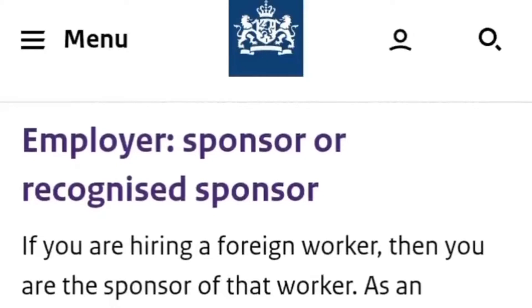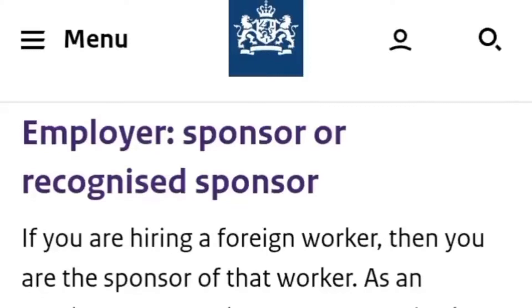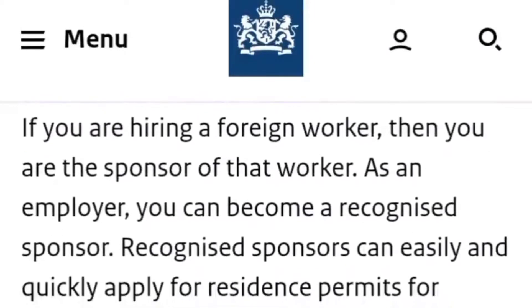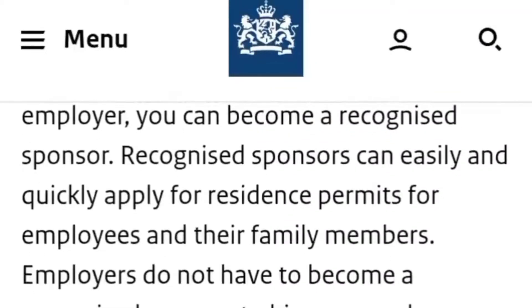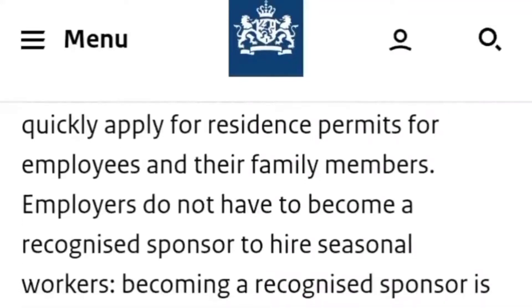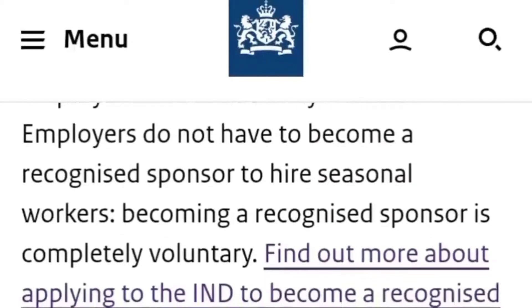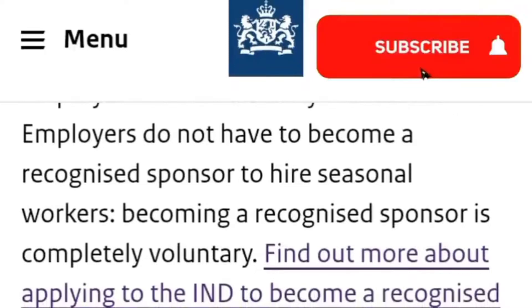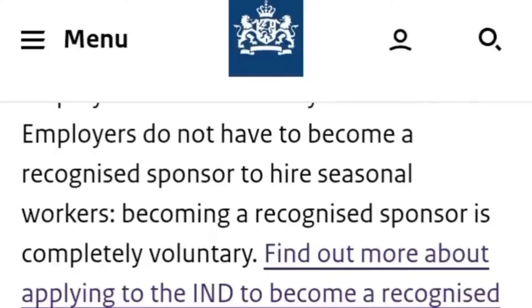This is the part where the government of Netherlands clearly mentions that your employer will sponsor you and your family members to the Netherlands. So, regarding the employer as sponsor or recognized sponsor — if you are hiring a foreign worker, then you are the sponsor of that worker. As an employer, you can become a recognized sponsor. Recognized sponsors can easily and quickly apply for residence permits for employees and their family members. Employers do not have to become a recognized sponsor to hire seasonal workers; becoming a recognized sponsor is completely voluntary. This is a great opportunity for foreign workers.